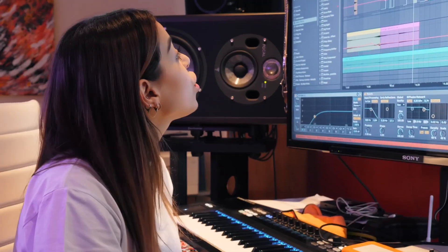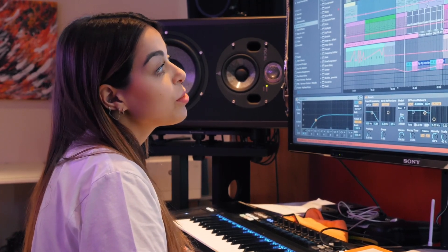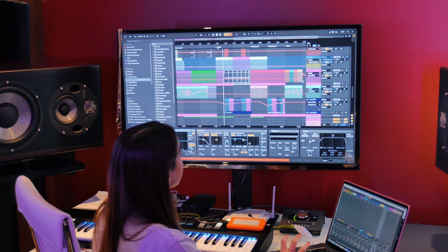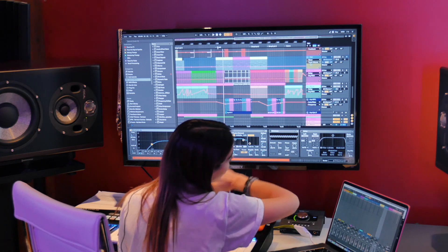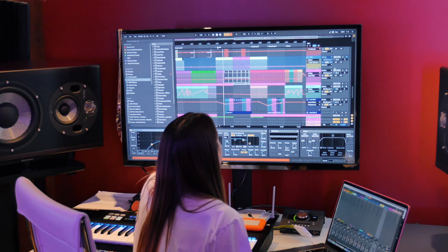I'd like to move on into the melodic elements and how I really composed the melodic progressions in this track. We have about three or four main melodic components that make up the track, which is the pad, the guitar, the — I call it a wine, I don't know, I made this sound, it's a bit weird — and the arpeggio.